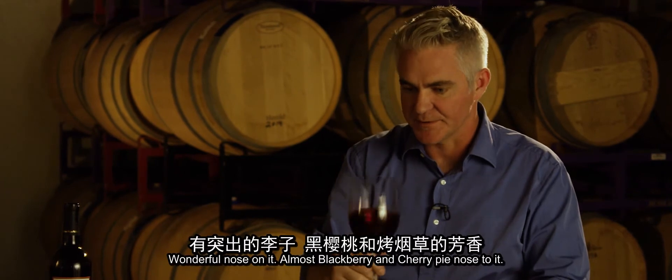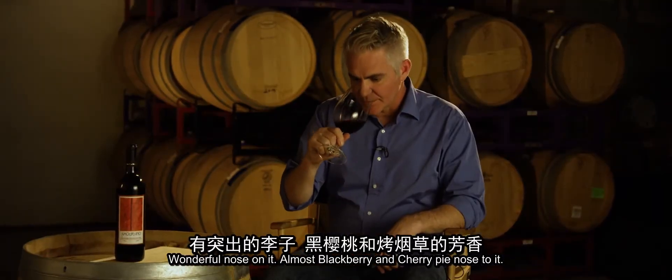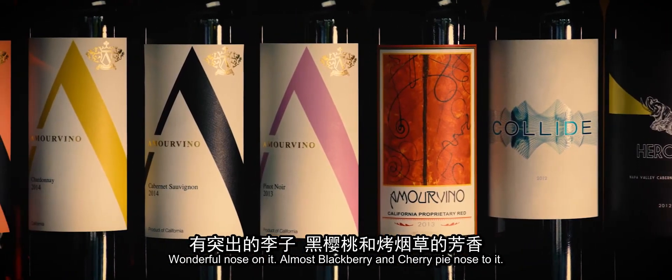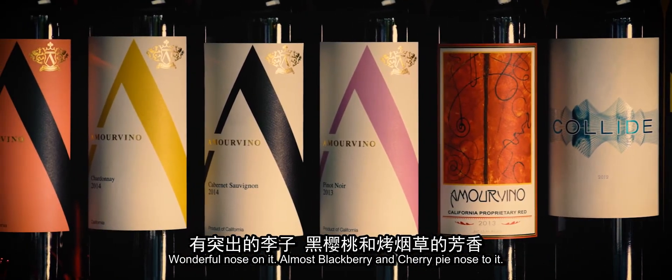As you can see, the color is really nice. Wonderful nose on it — almost a blackberry and cherry pie nose to it.